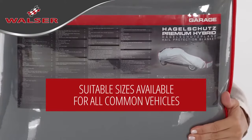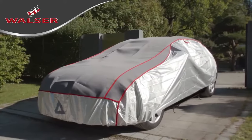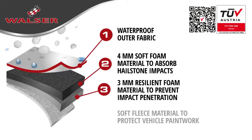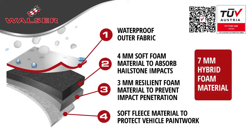To find the right match for your car, check the model listing on the packaging or look it up online. The hail protector cover protects your vehicle from storm damage and hailstones. A specially developed and protected hybrid foam, with a thickness of 7mm, absorbs the impact energy of the hailstones and thus effectively prevents damage.